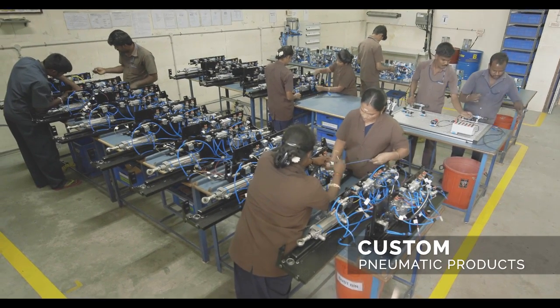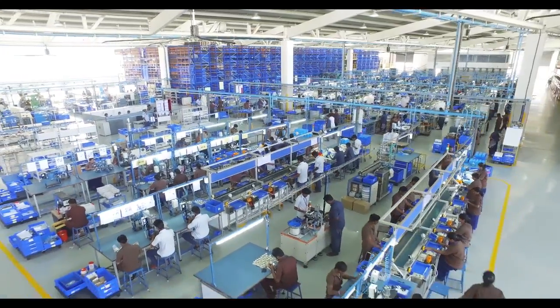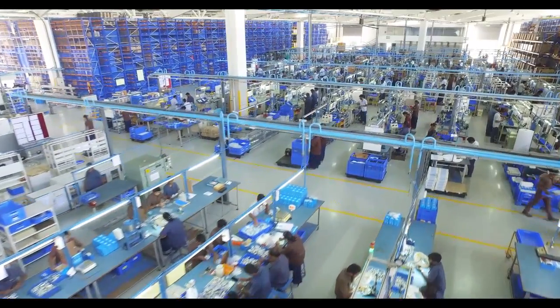Janatix manufactures custom pneumatic products and value-added pneumatic systems tailored to meet the specific application needs, saving precious time and valuable resources for the customers.